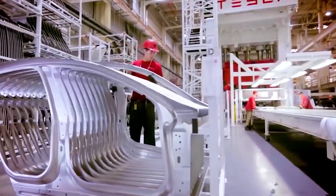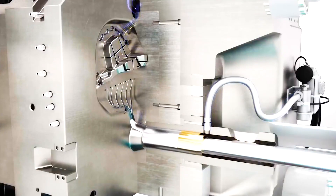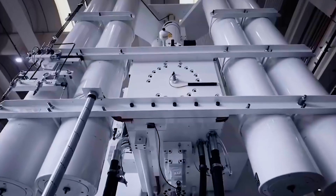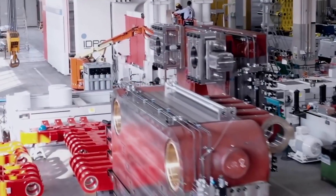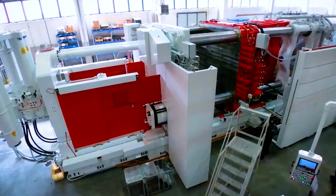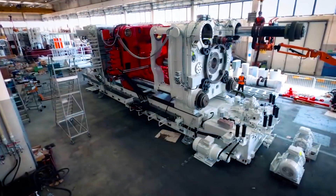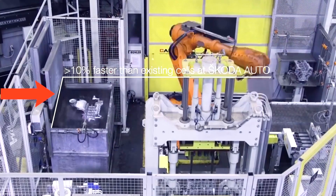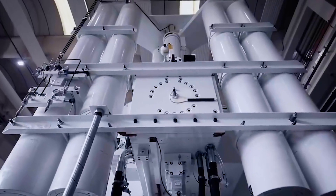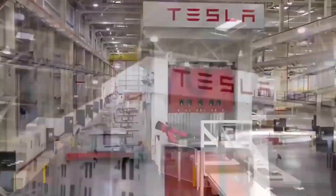Tesla happens to be the first company ever to order the Gigapress. Since then, people associated with the die-casting industry are eager to see the world's largest die-casting machine in action. The name Gigapress was first coined by Ricardo Ferrario, the IDRA Group's general manager. The IDRA Group introduced the Gigapress in late 2018, and it has been in their catalog since then. IDRA had already announced on their website that they had received the first order for a 5,500-ton high-pressure die-casting, or HPDC, machine. Tesla put its first Gigapress into operation at the Fremont factory in 2020. It has a clamping force of 55,000 to 61,000 kilonewtons, or 5,600 to 6,200 tons of force. The Gigapress is the largest die-casting machine in the world to date.